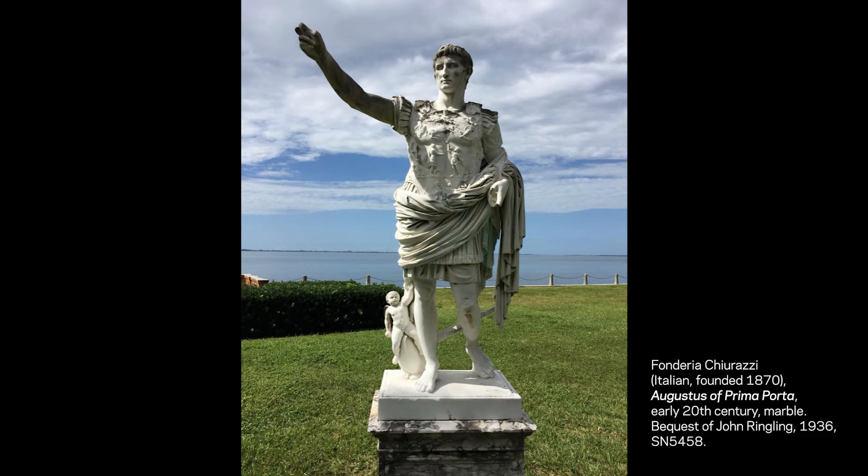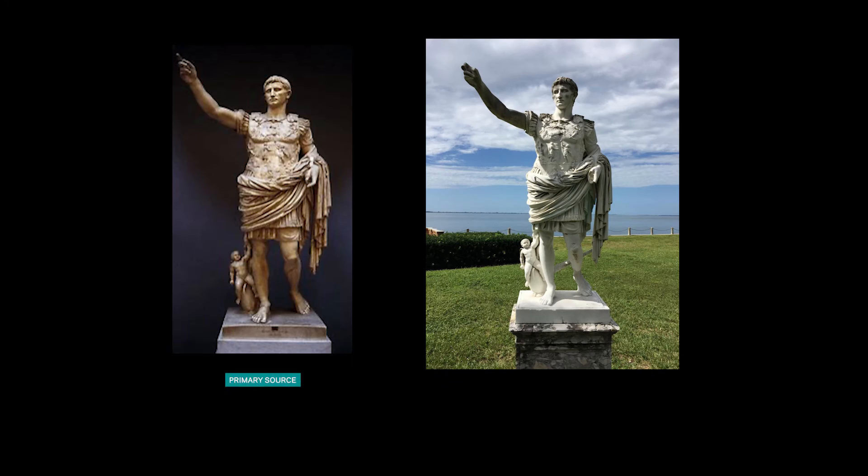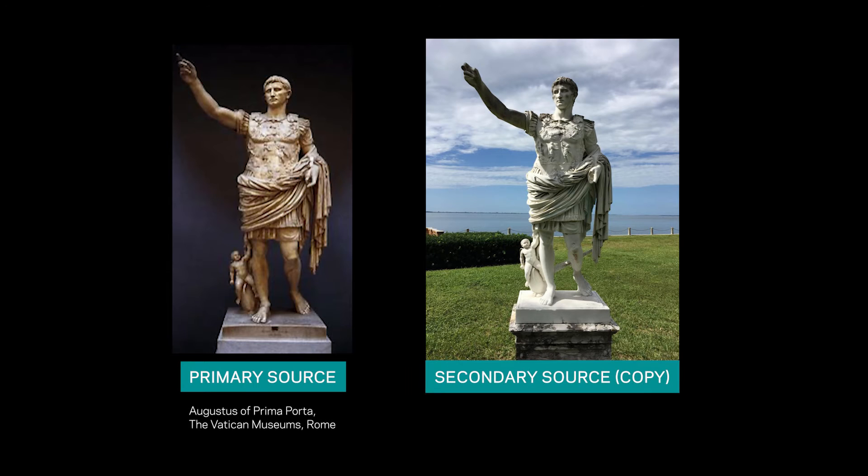The first work of art we'll be looking at today is actually located outside of the museum walls. Down by Sarasota Bay stands a marble sculpture of a man in armor with his right arm outstretched as if he is gesturing to command a crowd's attention. Although this sculpture looks very old, it's really a modern copy of a much older original. This copy was made about 100 years ago, but the original was made during the Roman Empire over 2,000 years ago. That means the copy at the Ringling is a secondary source, while the original sculpture from the Roman Empire is the primary source.